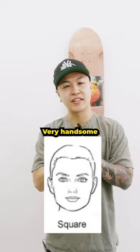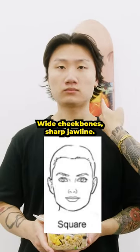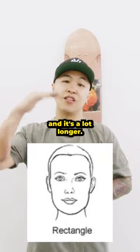Next we have square — very handsome guy. Wide forehead, wide cheekbones, sharp jawline. Next, we have rectangular. Very similar to the square, but the only difference is it's a lot slimmer and it's a lot longer.